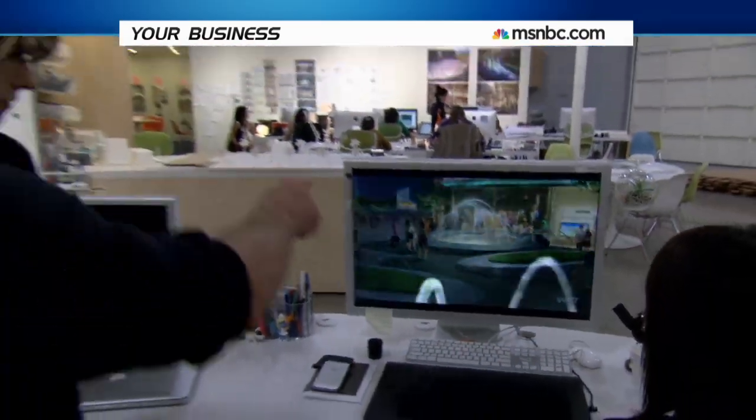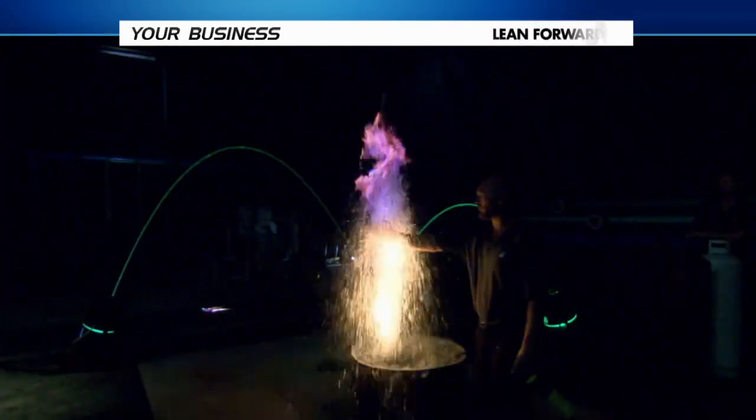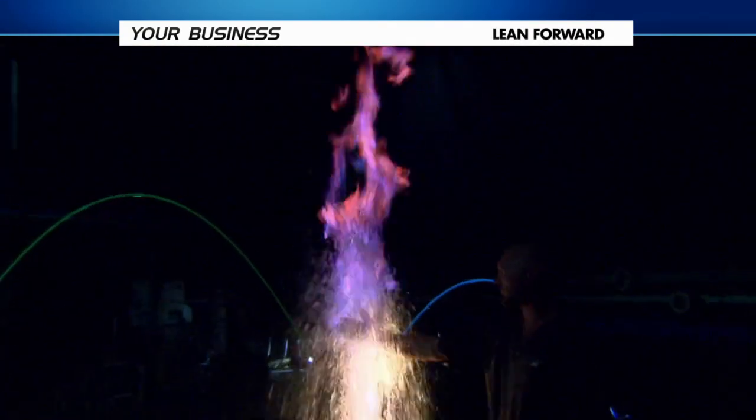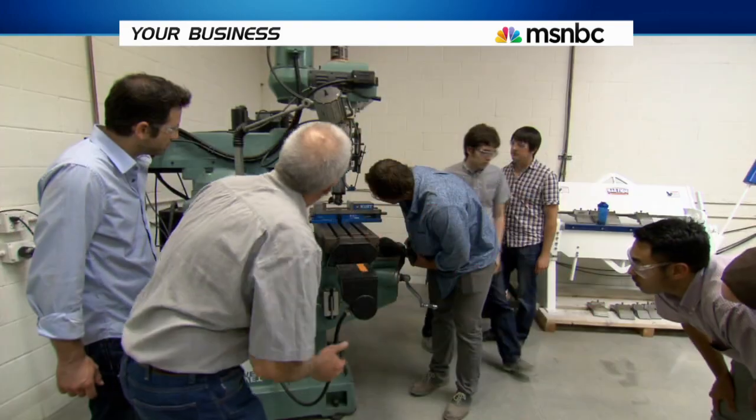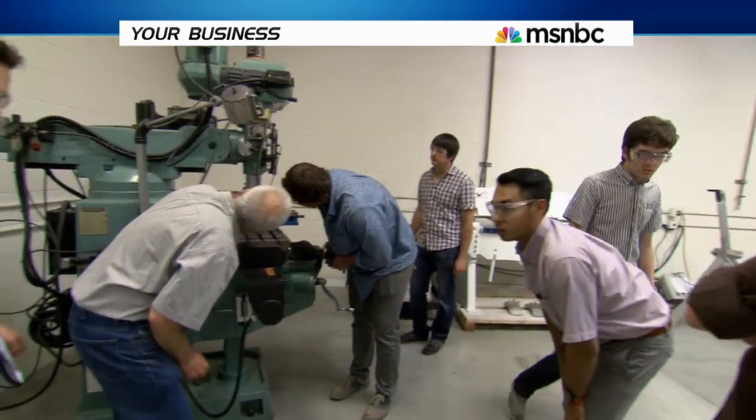What does innovation mean? It means doing something new. To do something new, it means you have to practice something you haven't done before. Innovation equals learning. And what we work very diligently at WET at is creating a learning environment so people want to learn.